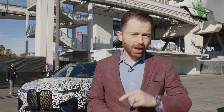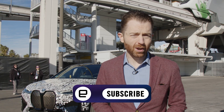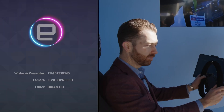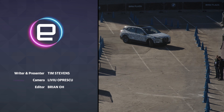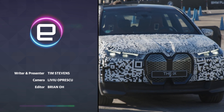That's it from BMW's valet parking demo here at CES 2024. Let us know in the comments how much you would pay for a service like this to save you time and a lot of headaches from parking your car. Check out Engadget.com for all the CES 2024 news. We'll see you next time.